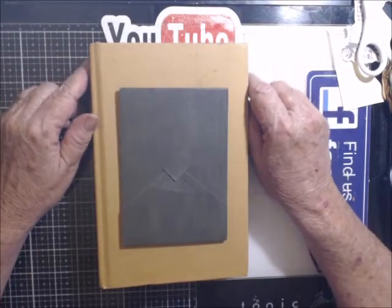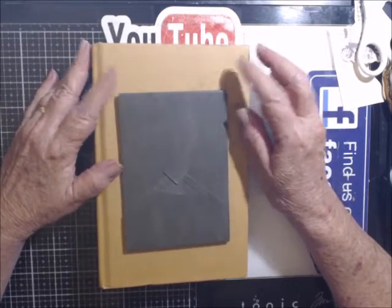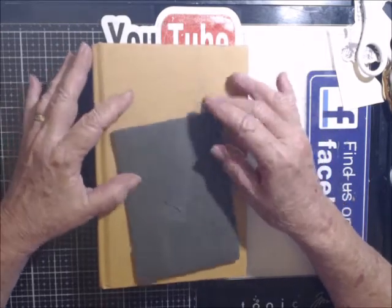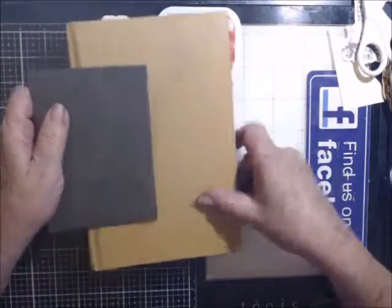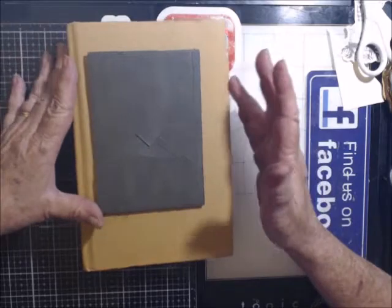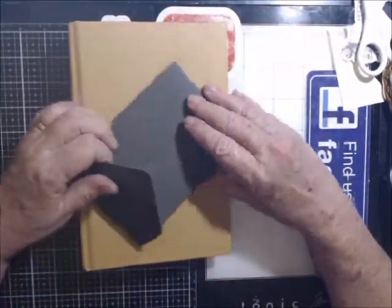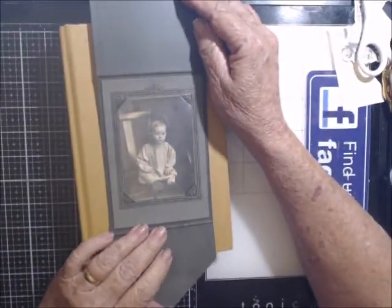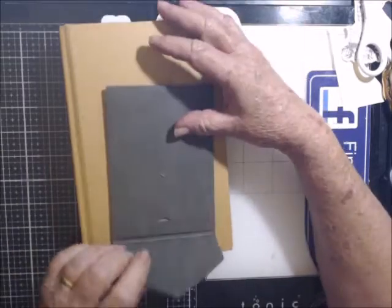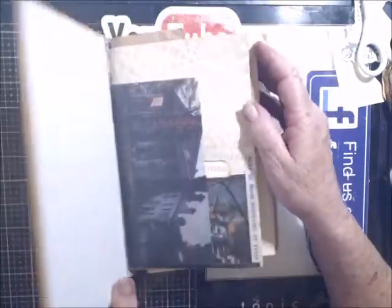Hello everyone and welcome to part one of my Recreations by Brooke Creepy Baby journal. I picked this book up at a thrift store and I'm going to have to cover it — I didn't want to but I have to because it's in really bad shape. I wanted a wide book, and after I decide what I'm going to cover it with, this image is going to go on the cover. I think he's kind of cute, not creepy at all, but the theme of the book is creepy baby.